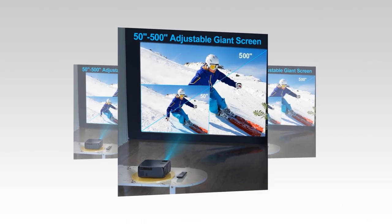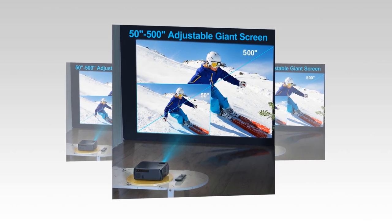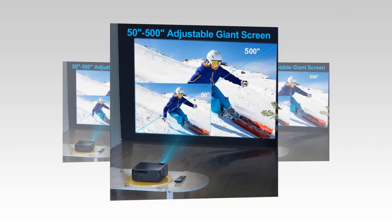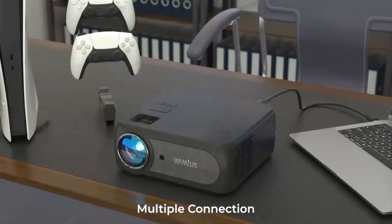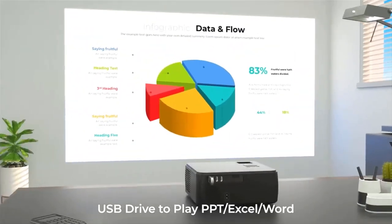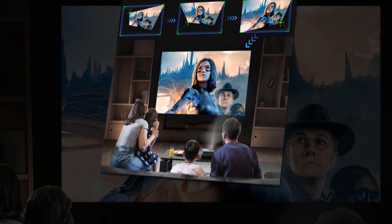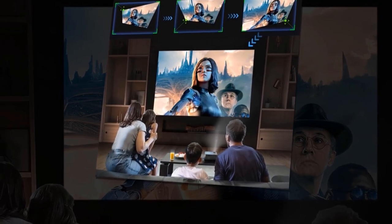The projector can be positioned at 1.5 to 10 meters distance to produce images of 50 to 500 inches. The ideal distance is 3 meters. It can connect to any computer, laptop, USB drive, or DVD player. This is the best option for home entertainment, gaming, yoga, party usage, and more.